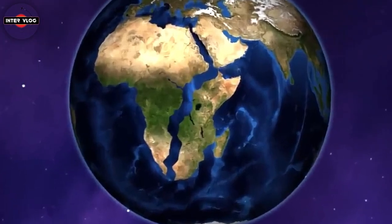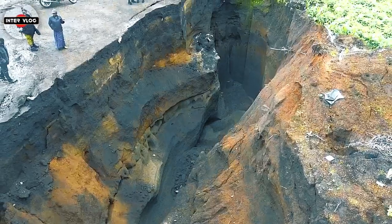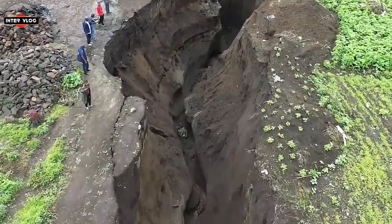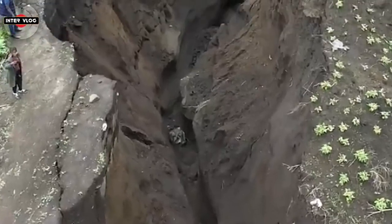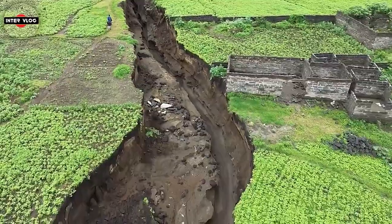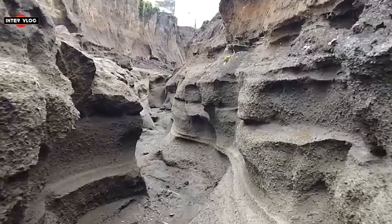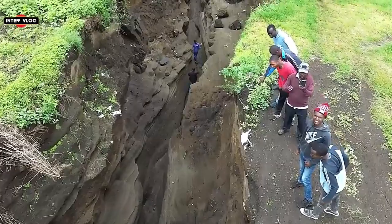The appearance of the crack was linked to tectonic activity along the East African Rift. The question remains as to why it formed in the location that it did, and whether its appearance is connected to the ongoing East African Rift. For example, the crack could be the result of the erosion of soft soils filling an old rift-related fault.